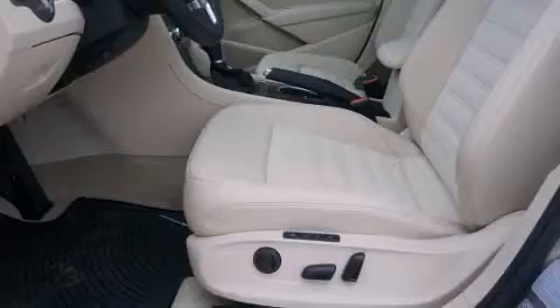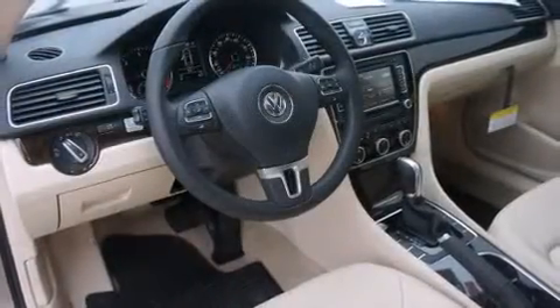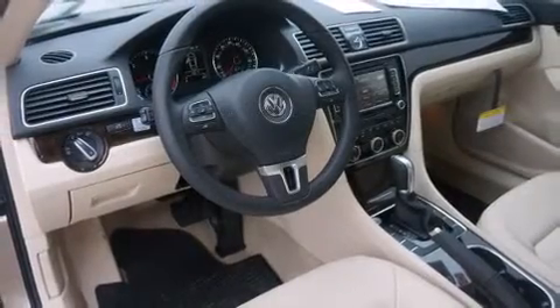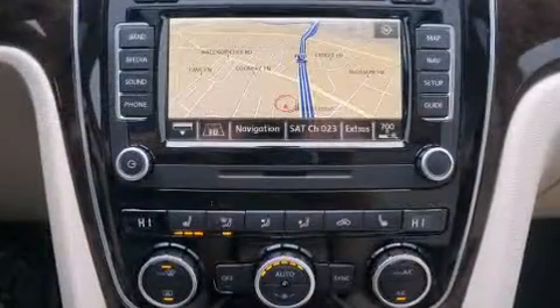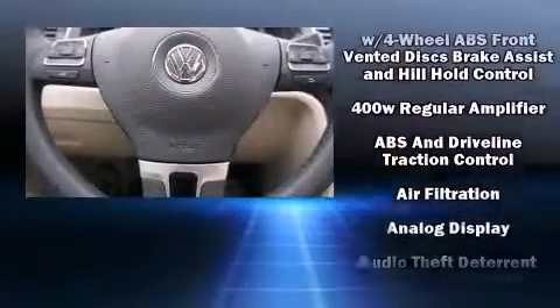Top features include a split-folding rear seat, front and rear reading lights, a built-in garage door transmitter, and power front seats. Features such as automatic climate control and leather upholstery prove that economical transportation does not need to be sparsely equipped.